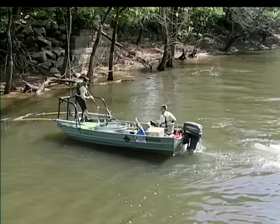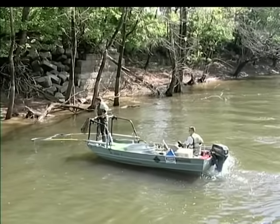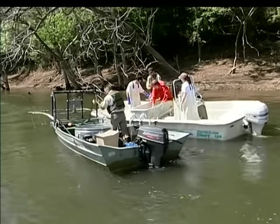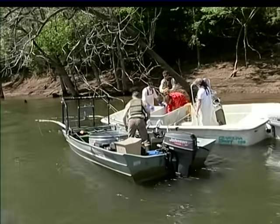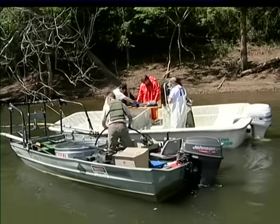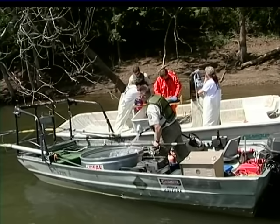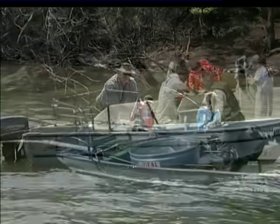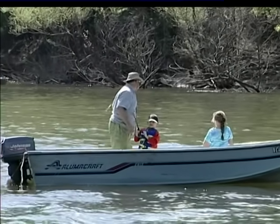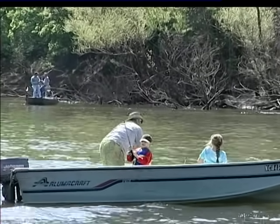By electrofishing, biologists can find out what's happening underwater without hurting the fish. Electrofishing is an important management tool that biologists use to determine many things about a fish community, such as the number of fish, the types of fish, the age of the fish, and whether the fish are healthy or diseased. Biologists take the information they've gathered from electrofishing to develop management plans that improve fish populations and ultimately fishing opportunities for North Carolina anglers.